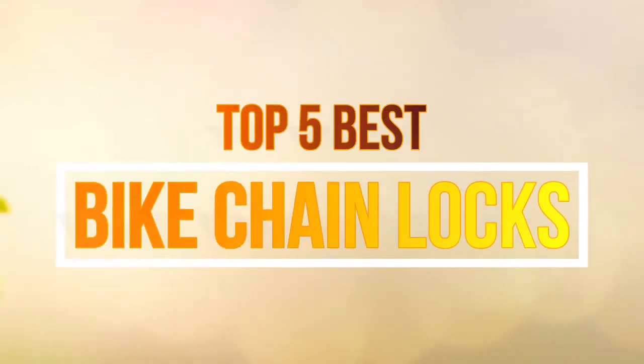Hello guys, in this video we are going to show you the top 5 best bike chain locks on the market this year.